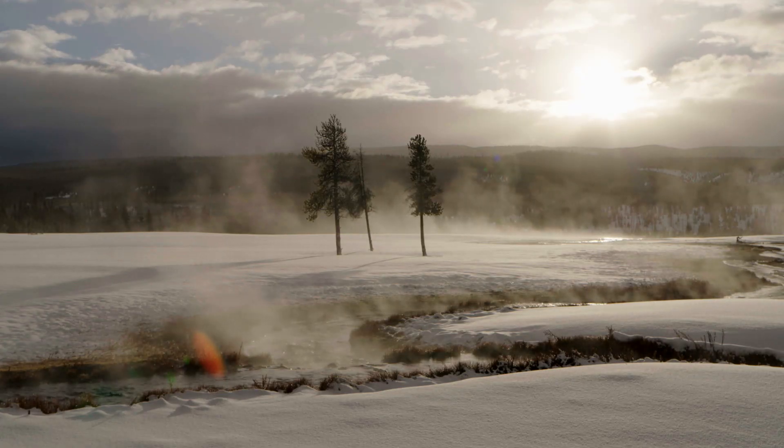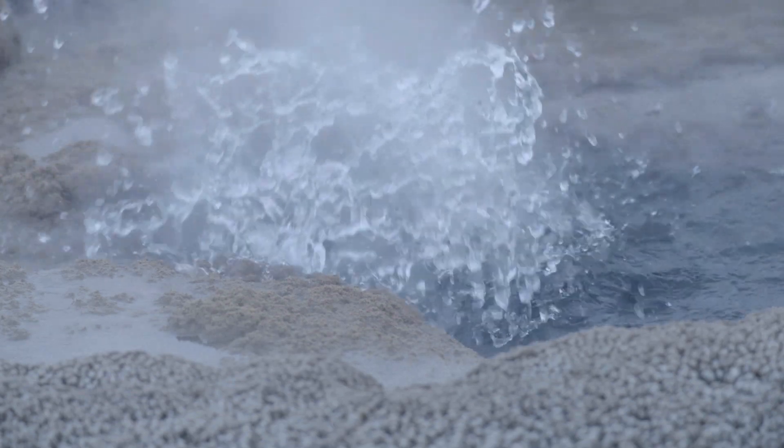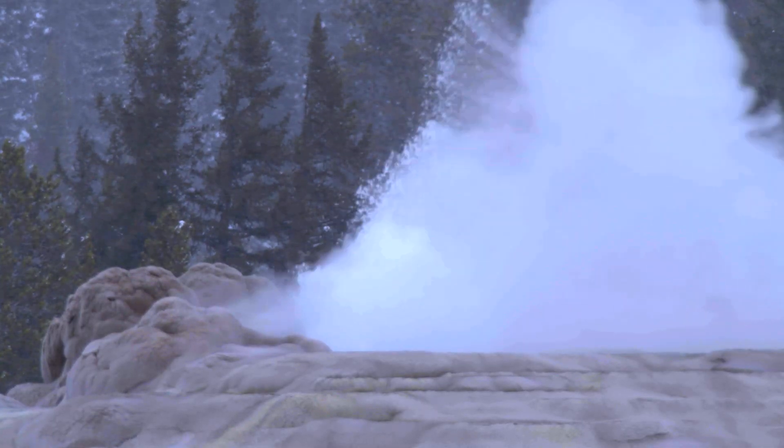Yellowstone National Park contains one of our country's favorite landmarks, but it's actually a warning signal going off every hour.